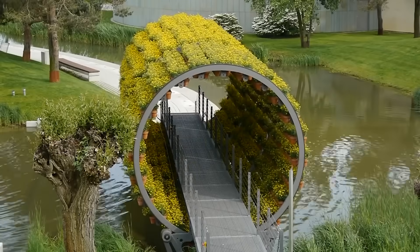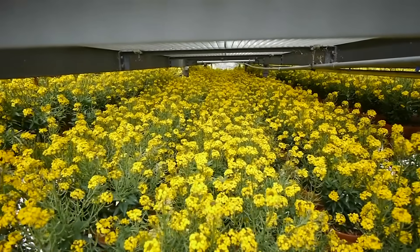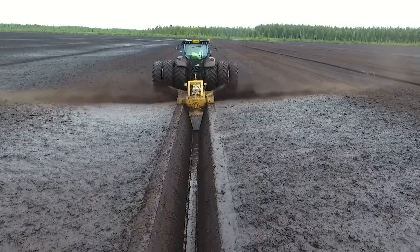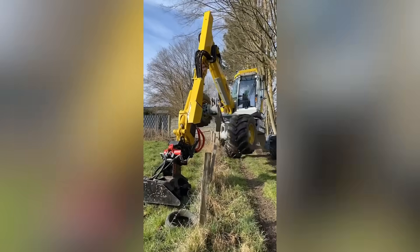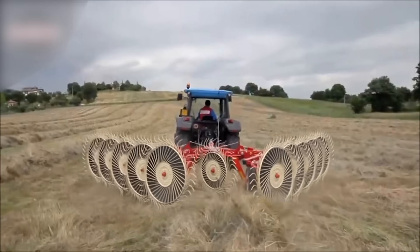I think this amazing plant watering tunnel is where we should stop today. It's easy to agree that modern technologies not only save farmers time and effort, but they also give us the opportunity to enjoy the fine-tuned work of machines.